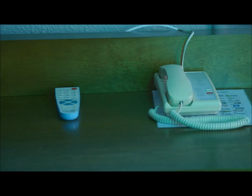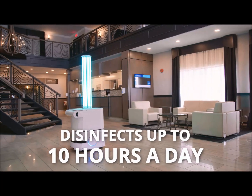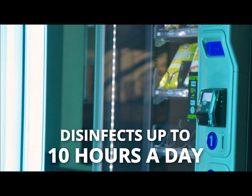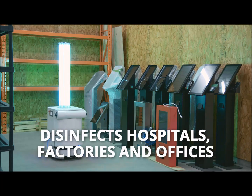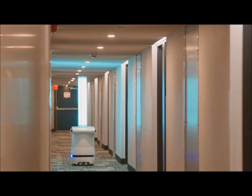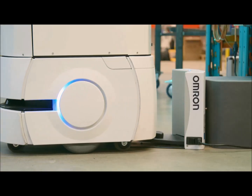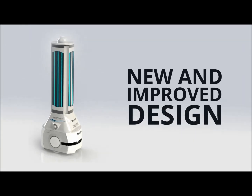Bacteria and viruses are eliminated from each room by the robot. It also disinfects public areas of this hotel, and works hard to protect employees in all workplaces from exposure to bacteria and viruses. Charlotte can work twice as fast and twice as long as any other UV disinfection system in the world. New and improved design.